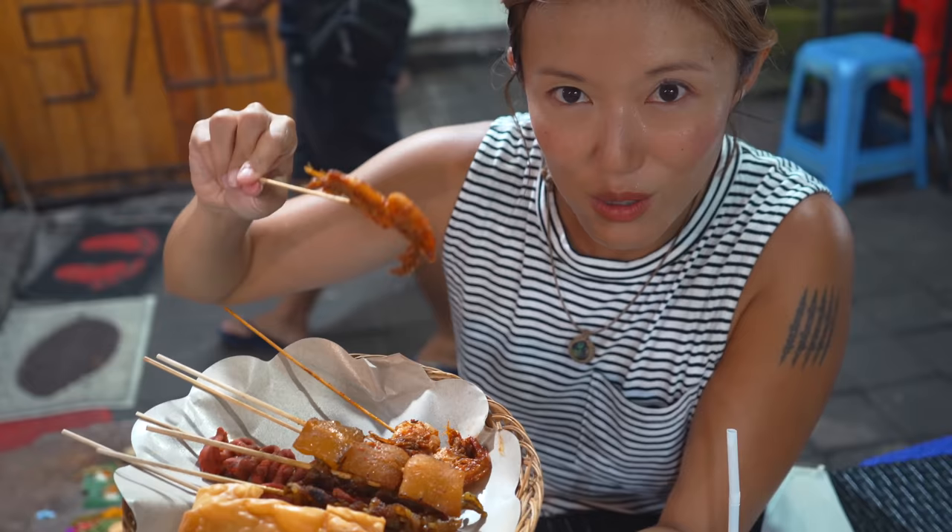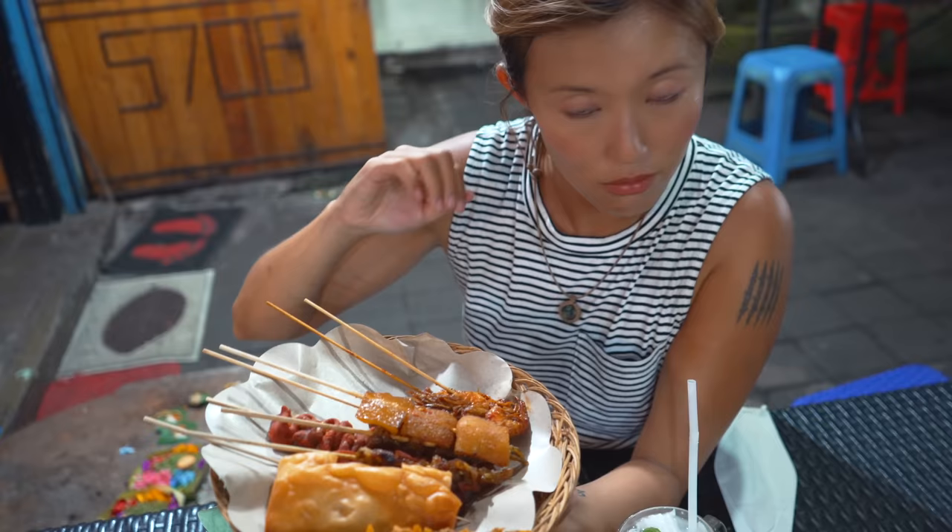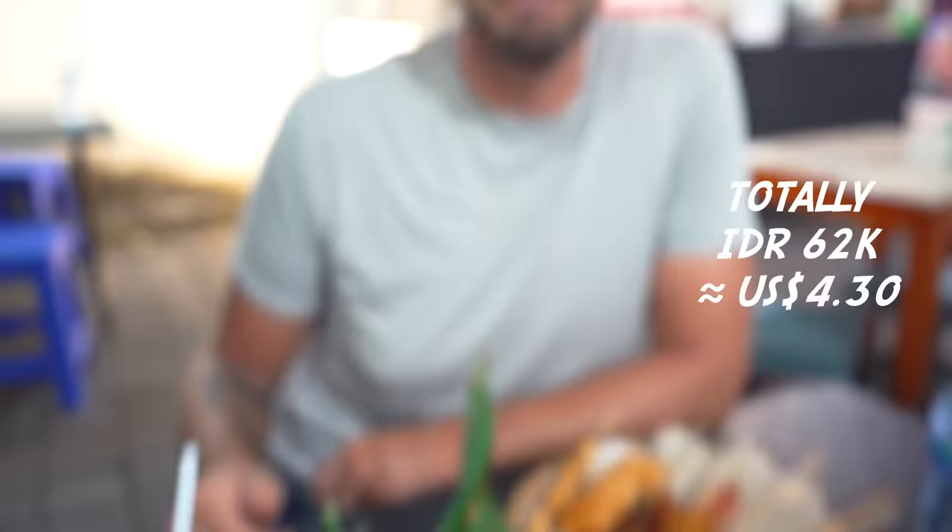It's the barbecue grilled sticks of interesting things. I can't figure out exactly how much each stick is, but we really didn't hold back — we got a lot of variety, including one lumpiang that looks very popular. I'm very excited about that. Total, plus drinks, it costs 62,000 rupiah.